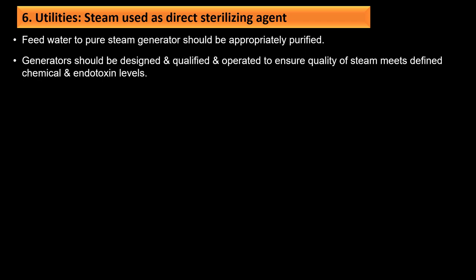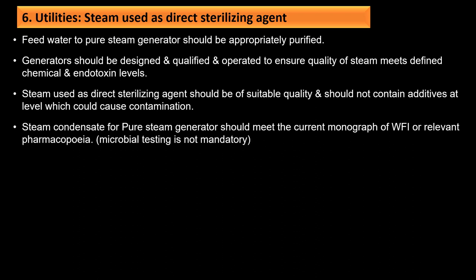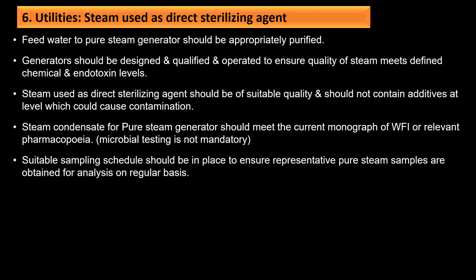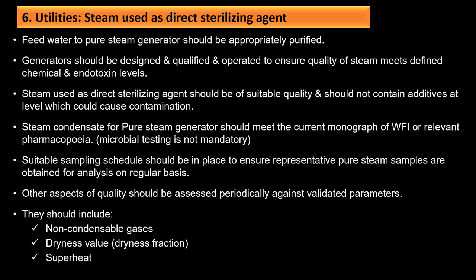For steam used as a direct sterilizing agent: feed water to the pure steam generator should be appropriately purified. The generator should be designed, qualified, and operated to ensure steam quality meets defined chemical and endotoxin levels. Steam used as a direct sterilizing agent should be of suitable quality and should not contain additives at levels that could cause deterioration. Steam condensate for the pure steam generator should meet WFI monograph specifications. Other quality aspects should be assessed periodically, including non-condensable gases, dryness fraction, and superheat.